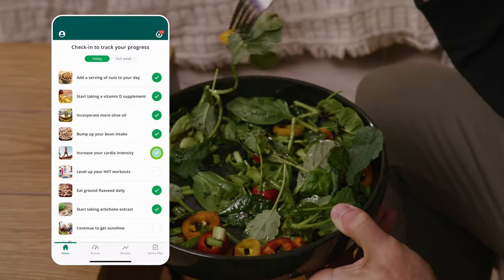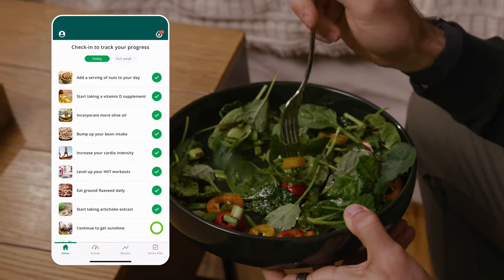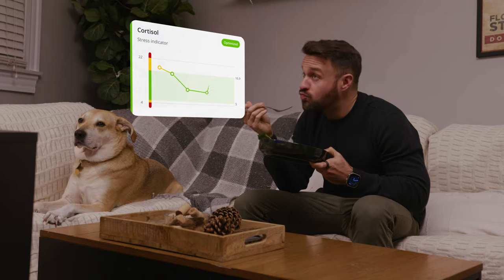Act on your pro tips which tell you precisely what to do and when to do it. Check in to stay accountable to your health habits and retest your biomarkers in 3-6 months to track your improvements.